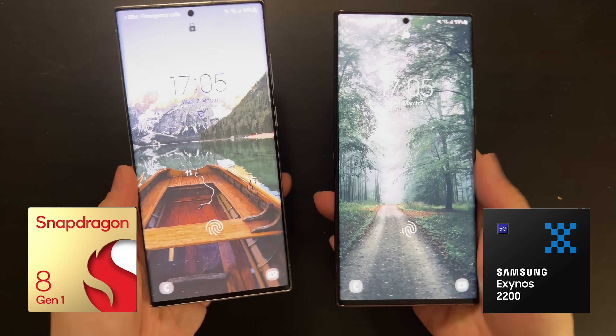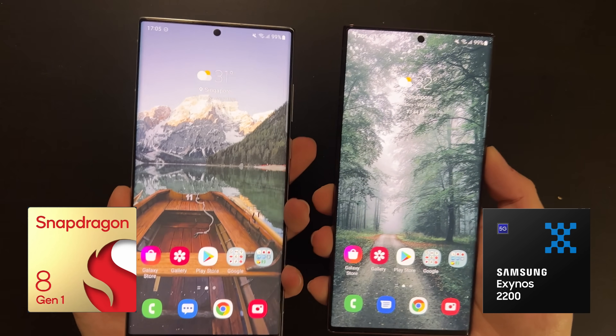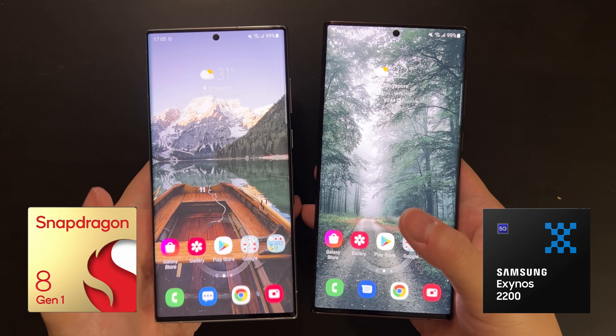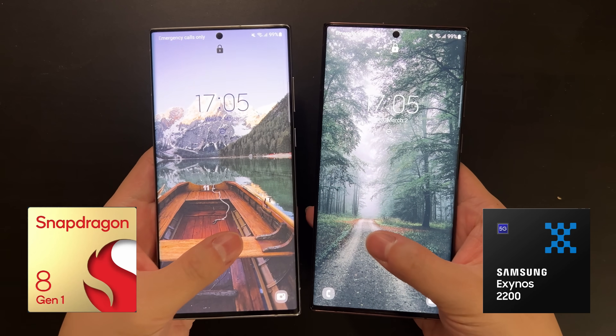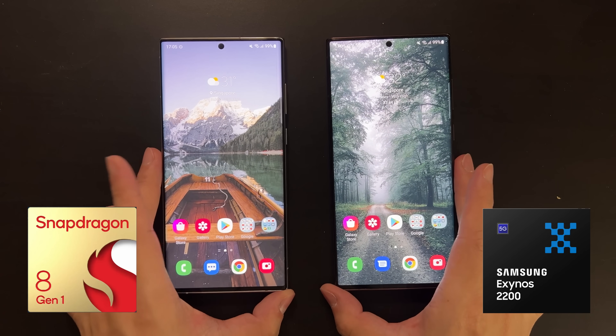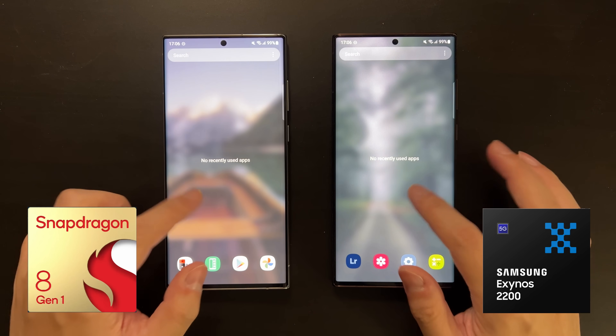Next, let's check fingerprint speed. It seems there is really no difference — maybe a split second faster on the Exynos, but I think you can say they are the same. You won't notice any difference unless you put them side by side and compare very carefully.